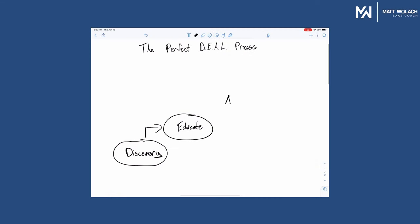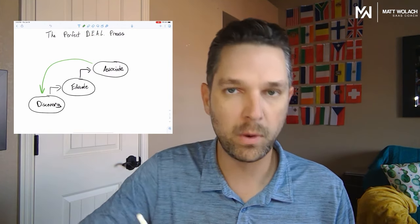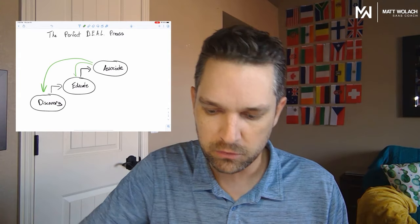Once you've done that, you need to associate — associate your product and solution to their problem. Go back to what you learned in discovery. Once you learn about their pain and their problems, this is where you have the chance to associate your solution to their specific needs. You can also associate to what you educated them on. Maybe there's a big push your company is trying to put out in the market — if you can associate that your solution helps solve that, you're going to win much more often. If you can connect your solution in their head to their problem, they're going to see your solution as the answer.